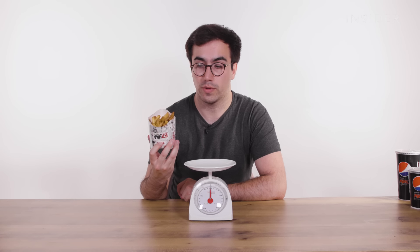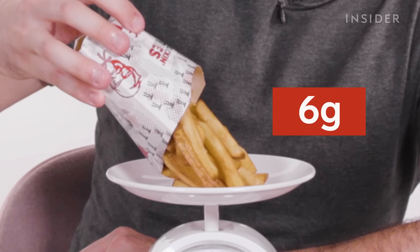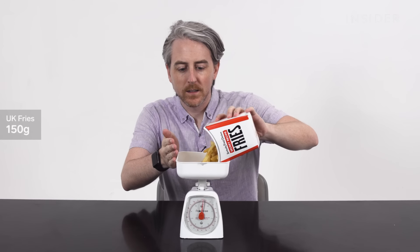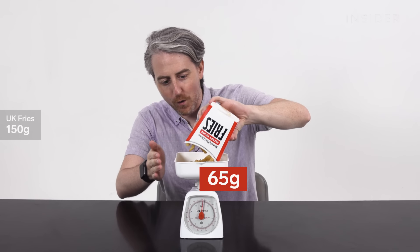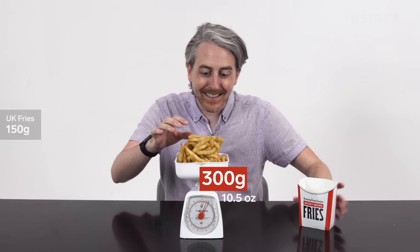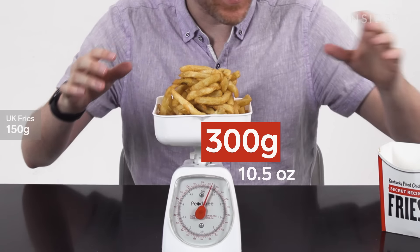Let's find out how much a large fries weighs in the U.K. Let's weigh our large fries. They're packed in there, dude. Look at that. Is that everything?